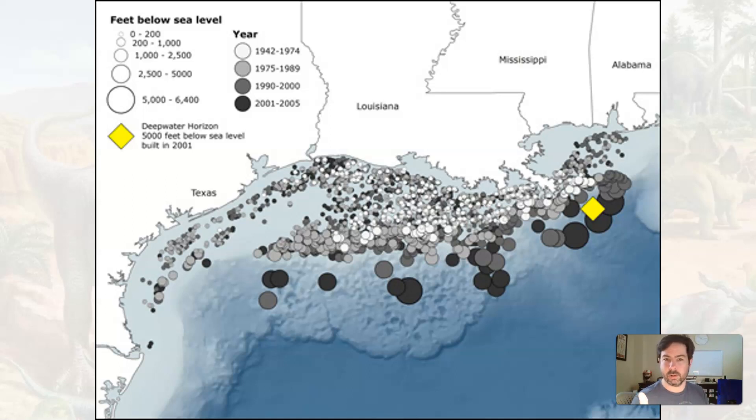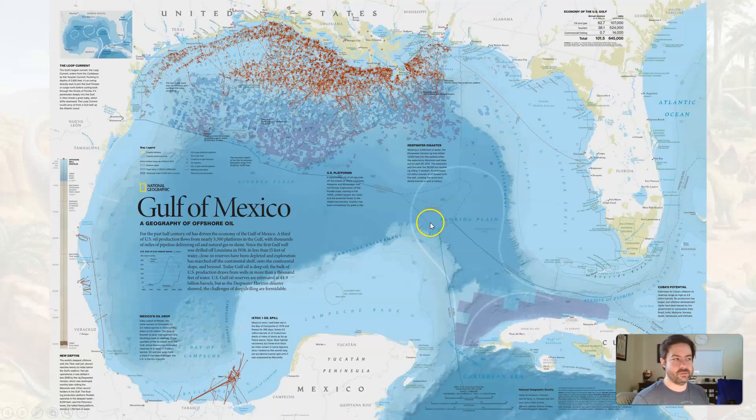Mark Wahlberg made a movie about it. These dark circles on the map indicate drilling years, and with better technology, they're getting further and further out as all of this kind of gets used up.